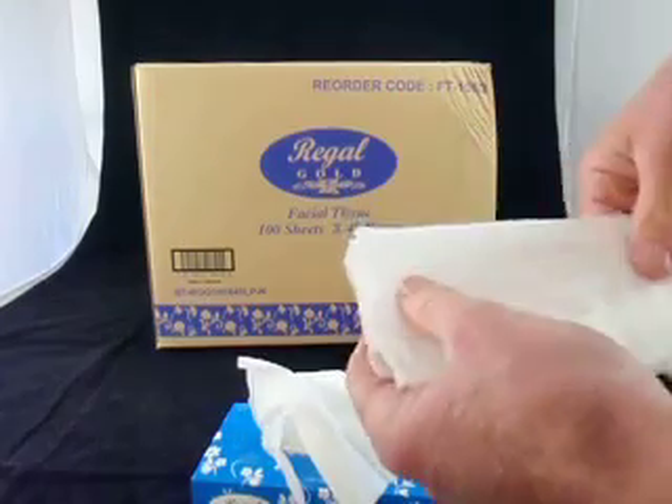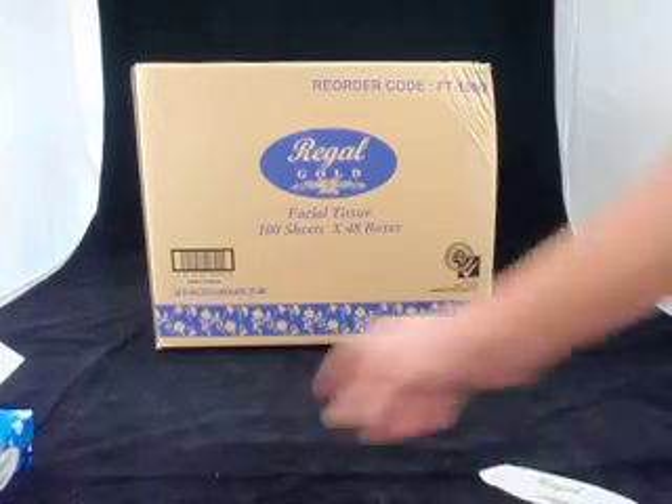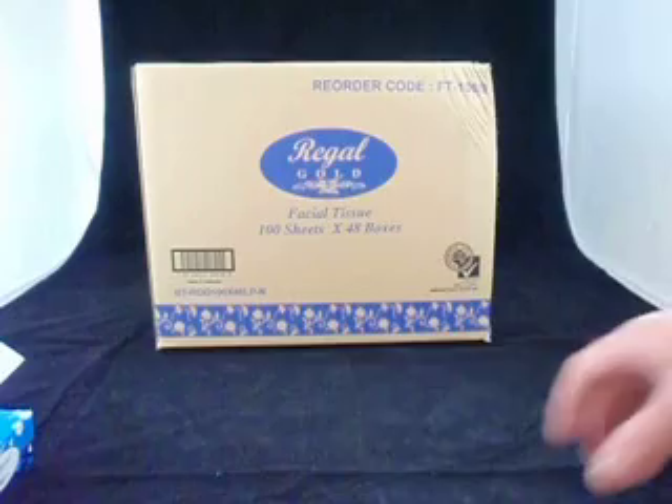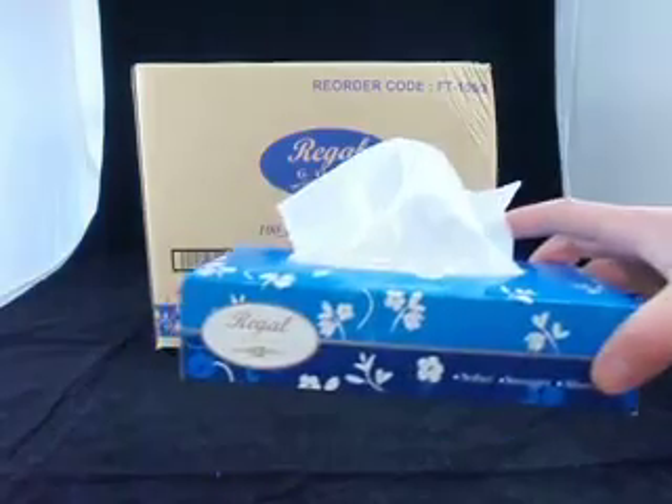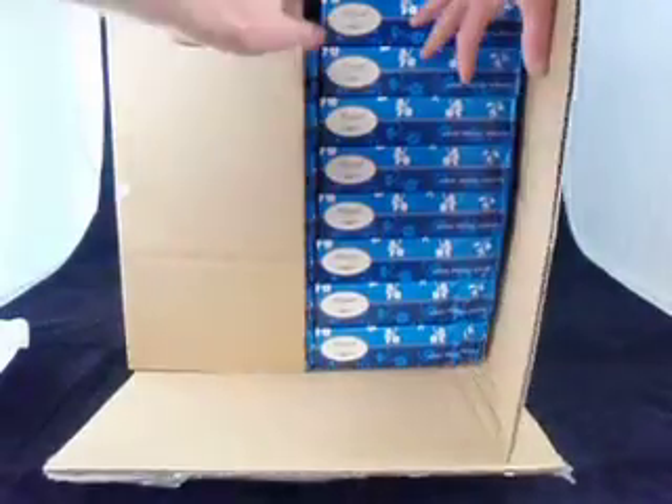They're a single white, two-ply tissue, and that's how they come and how they're sold. They're sold in a box, and there are 48 of those small boxes inside a carton — we sell them per carton only. You can see the carton there, how they're just stacked in neatly.